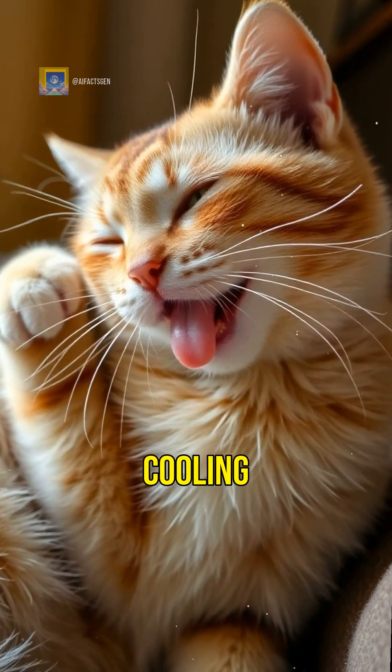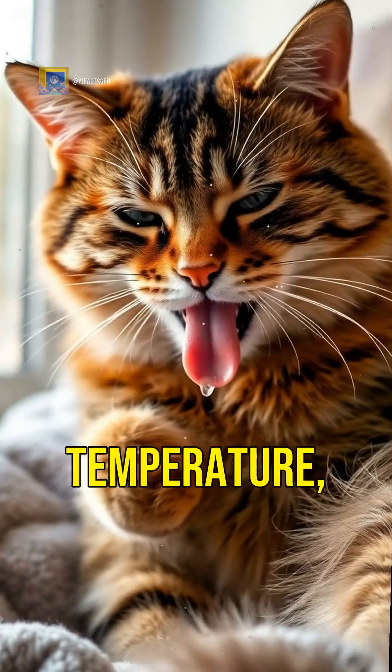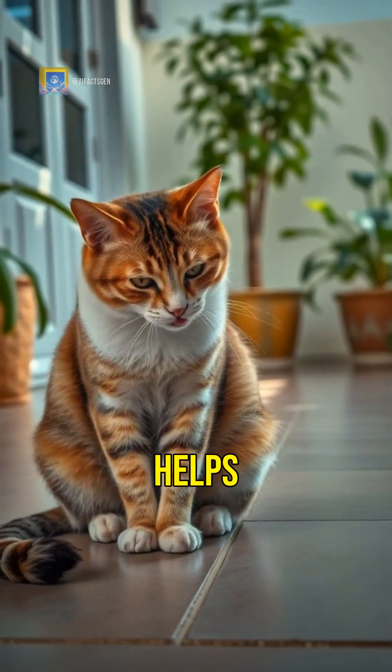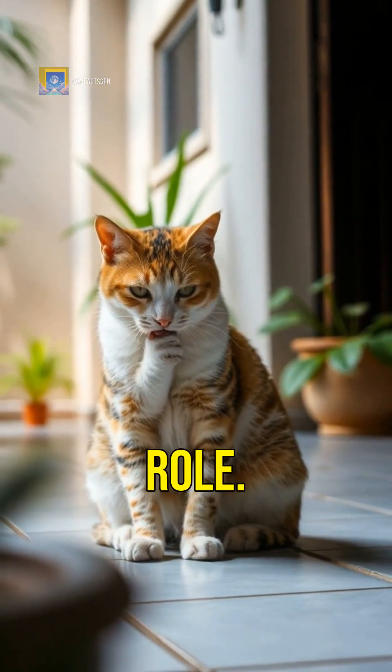Cats have a unique cooling system. While humans rely on sweating to regulate body temperature, cats have a different approach. They groom themselves frequently to spread saliva on their fur, which helps with cooling. But their paws also play a crucial role.